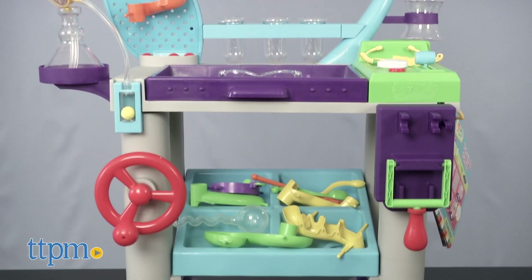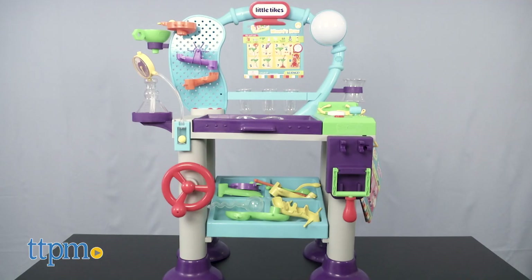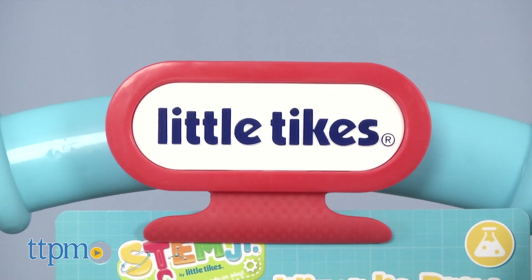This large piece goes together really easily in about 10 minutes, and then you're ready to start experimenting. Designed for kids ages three years and up,